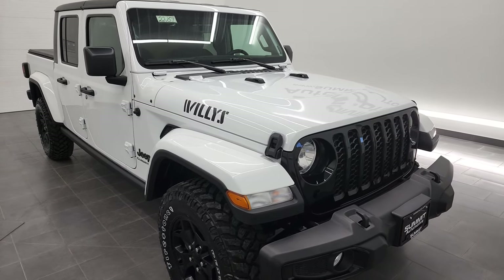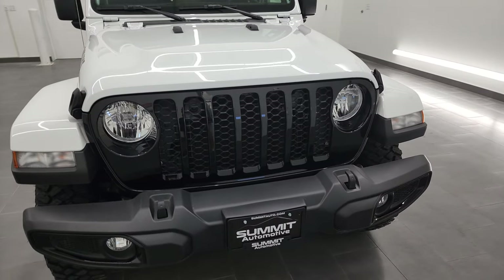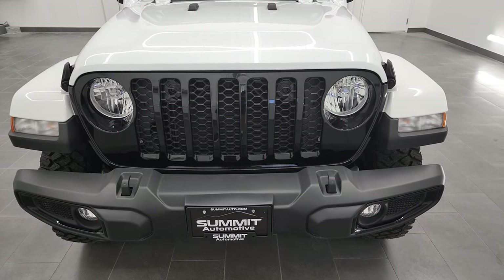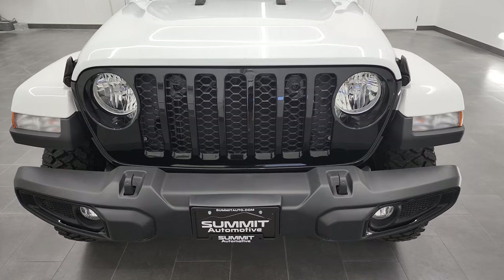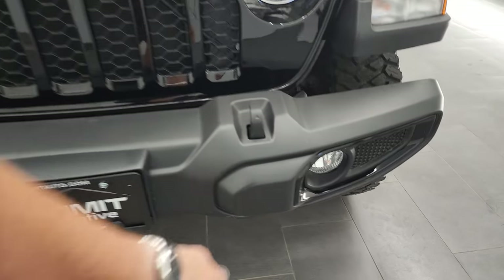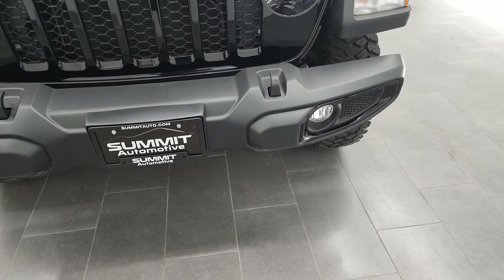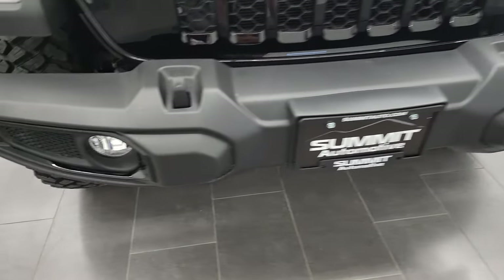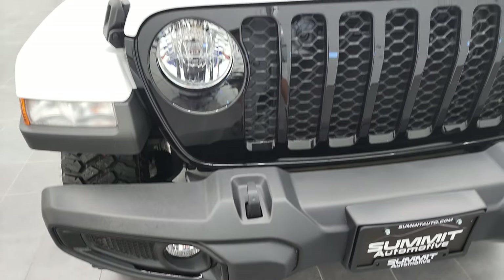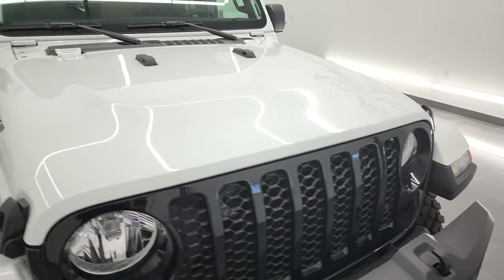The Willys package is basically a Sport edition with the Willys edition added on it. So you get the gloss black grille, and you also get the gloss black surrounds on the fog light trim. It does have just the standard fog lights and headlights. Bright white is the color.